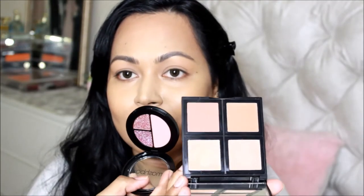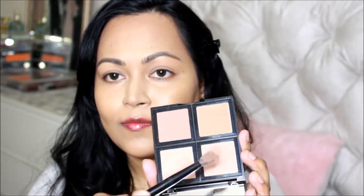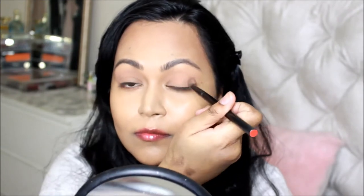I took this bronzer palette by e.l.f. — which I don't love for bronzing purposes, but it gives a really light wash of bronzing shade that I like for the crease — along with this eyeshadow trio by Smashbox Cosmetics. I'm using my NARS fluffy blending brush, which is one of my absolute favorite blending brushes.